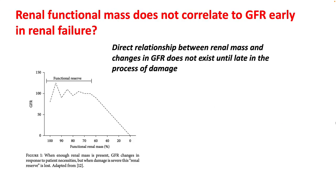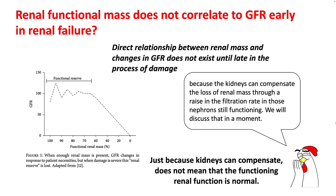Looking at this graph, the relationship between renal functional mass and GFR is not very good in early renal failure. This is because kidneys can compensate for the loss of renal mass by increasing their filtration rate via the nephrons which are still functioning, which tends to normalize serum creatinine even though you have lower functional renal mass.